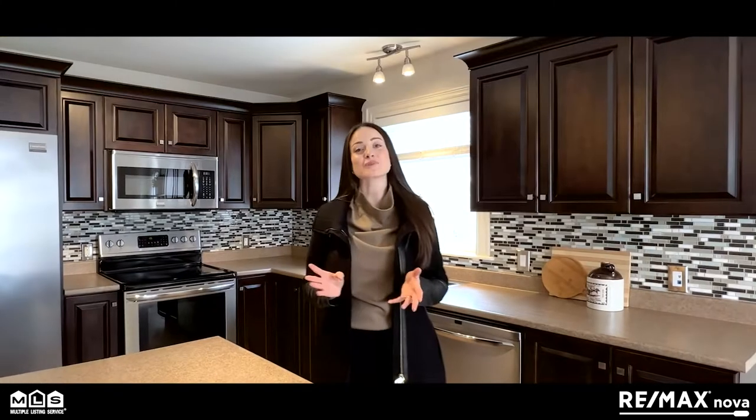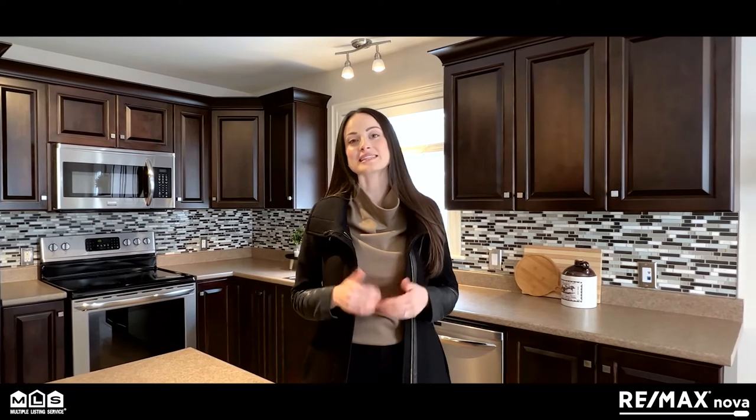If you would like any more information about this property or the area, please reach out to me. All of my information will be listed below and I look forward to hearing from you.